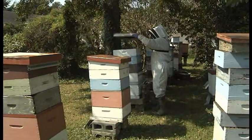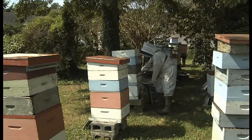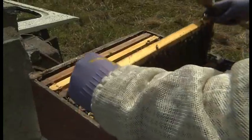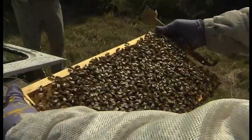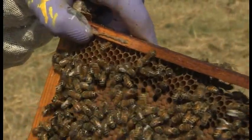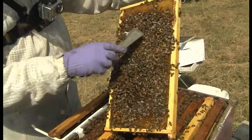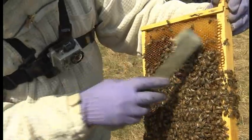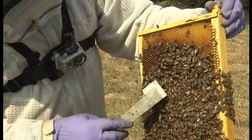From the outside, a beehive doesn't look that complicated, but just take a look on the inside. Inside the colony we have what we call frames — they're removable. Bees build wax on these frames, and on these frames they build cells. The cells are kind of like the furniture that we have, our closets — a place where they store things. The baby bees are raised in a cell. They store their honey. They store their pollen. They put honey and nectar on the outside and raise the baby bees on the inside.